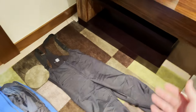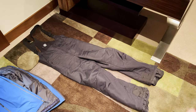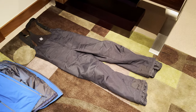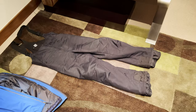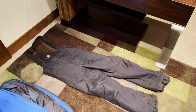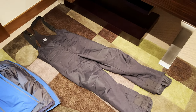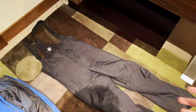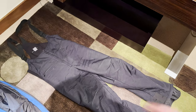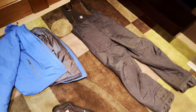I pretty much wear the bibs every single time. I'm not really a guy who wears jeans unless it's like 60 degrees. I just don't like the feeling if the snow is wet — my pants get soaked, or if I fall the snow gets in, which is annoying. These keep the snow out, they're waterproof, and I really love them.